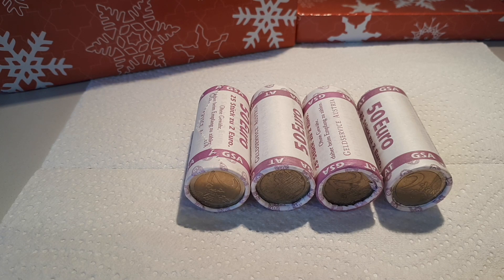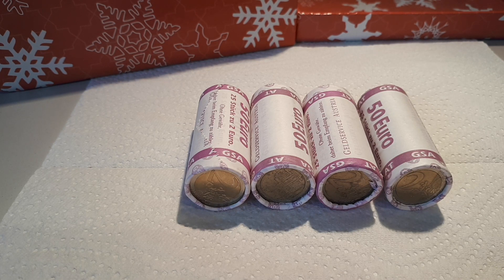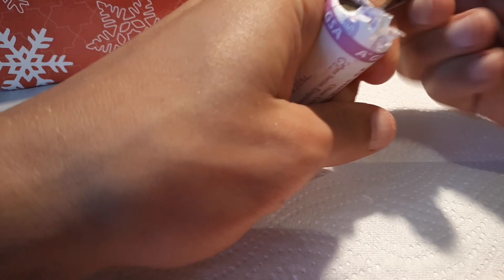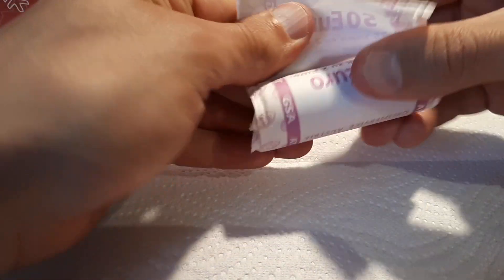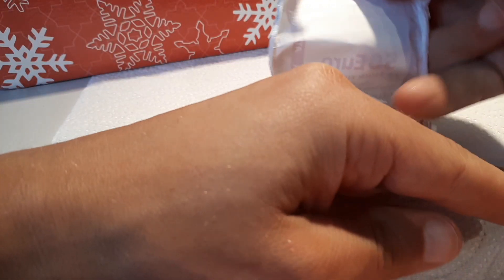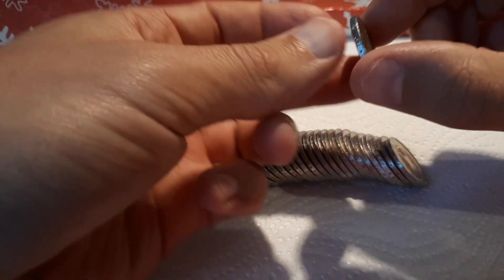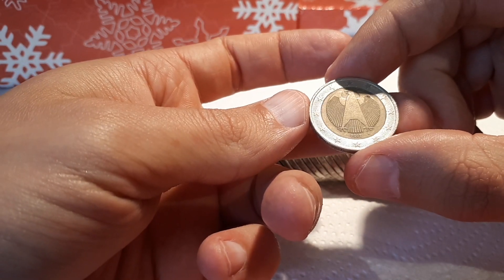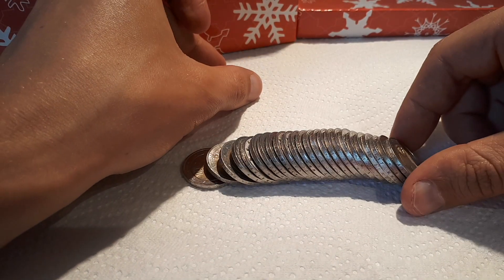Hello and welcome to another two-euro coin hunt. This time I have four rolls, so 100 pieces of two euros. Let's see what we can find in these rolls. As usual, I will be searching for nice commemoratives, rare coins, and all other coins that are still missing in my collection. Microstates are also always nice to find. We start off with Germany 2002 A, and I will put one coin from each country aside.